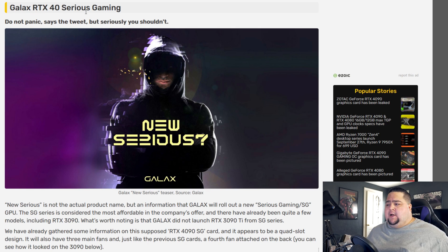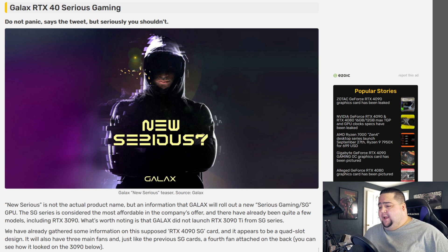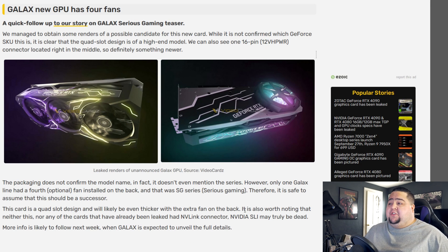Some other companies' aftermarket cards have already started to be teased. First up with Galax and their RTX 40 Series Gaming lineup — their SG cards, which is a horrendous name. They had a teaser saying 'new serious?' and if you look here, this is a picture of a 3090 SG, which had an optional fourth fan that you could put on the card that will seemingly do absolutely nothing, as it's literally strapped to the backplate. And now we have this leaked box art and graphics card renders for the alleged RTX 4090 SG Serious Gaming card.